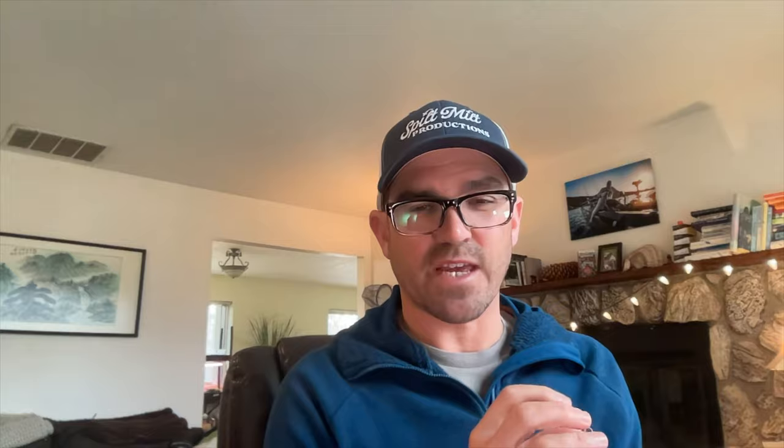At speeds of 1.5 miles per hour, all the weights actually pretty tightly cluster together, especially down to around 70 feet. Past 70 feet, there's clearly some sort of line drag coefficient going on — they all start to flatten out just a little bit, but they do start to separate by weight quite a bit more. Most notably, the 6-ounce is really impacted by line drag, while the 16-ounce is overcoming it better, as you'd expect. We sort of top out at 70 feet with the 16-ounce cannonball at 1.5 miles per hour.